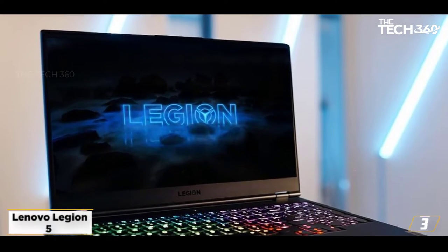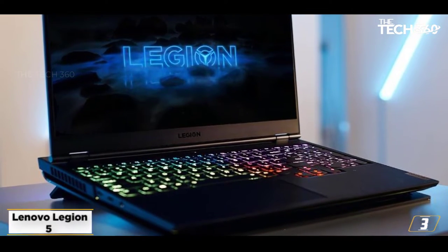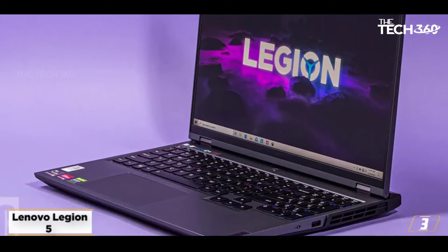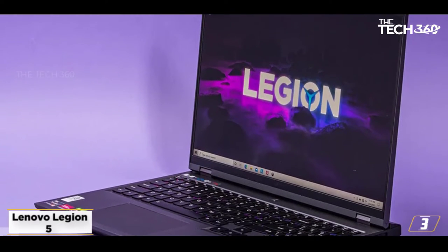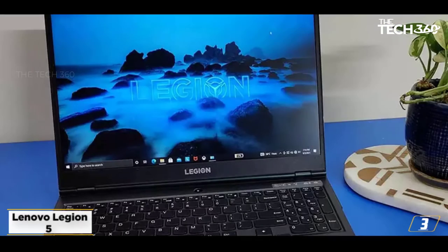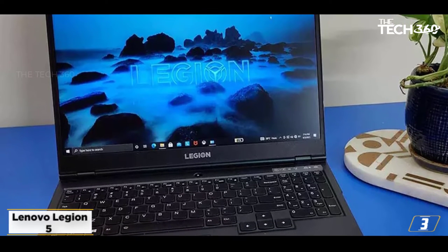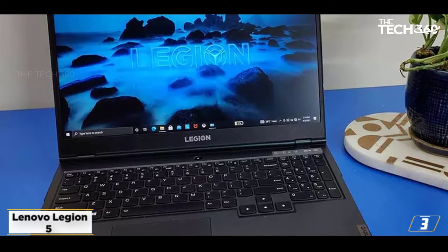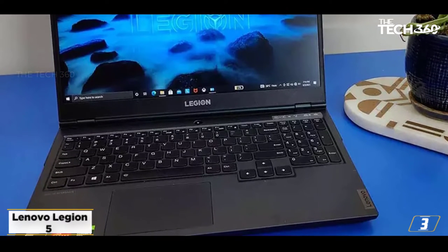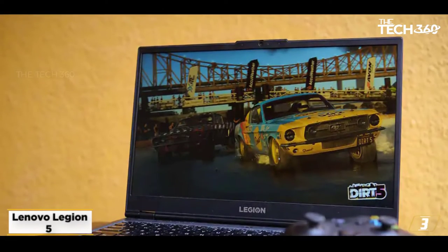At number 3: Lenovo Legion 5. The Lenovo Legion 5 is an absolutely gorgeous design laptop that comes with potent hardware inside and a solid build outside. It is powered by an AMD Ryzen 7 5800H processor and pairs with 16GB memory and a 512GB SSD to give you an unmatched video editing experience. The GPU is equipped with an NVIDIA RTX 3050Ti so you can enjoy terrific visuals whether you edit videos, play demanding AAA titles, or just watch anime.